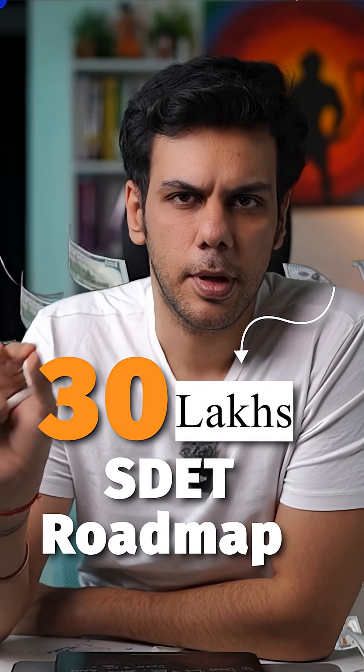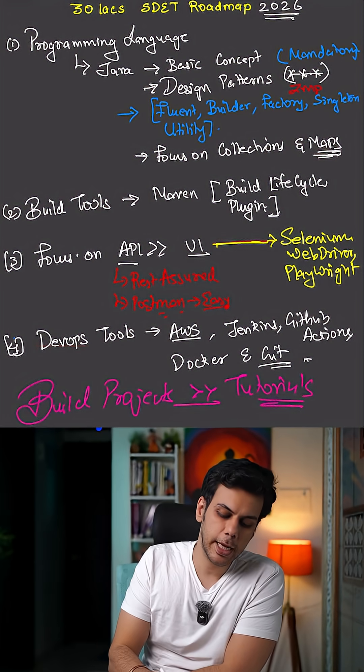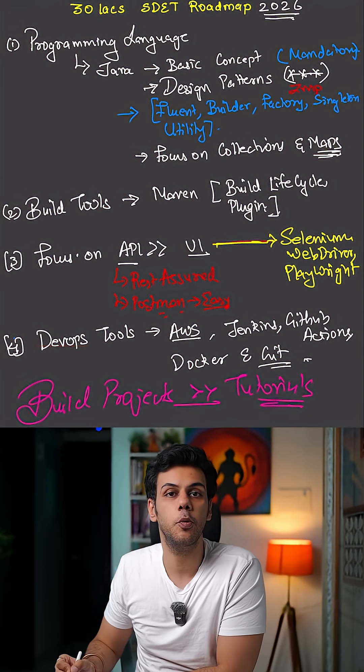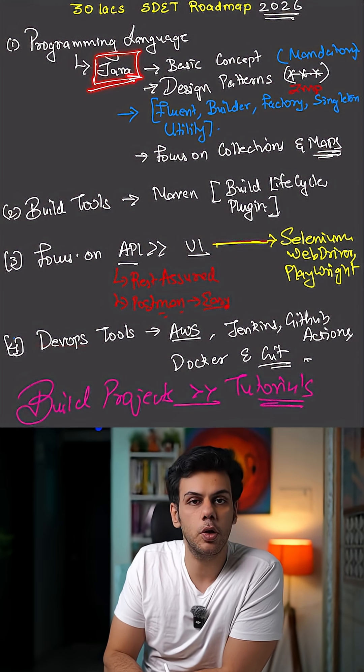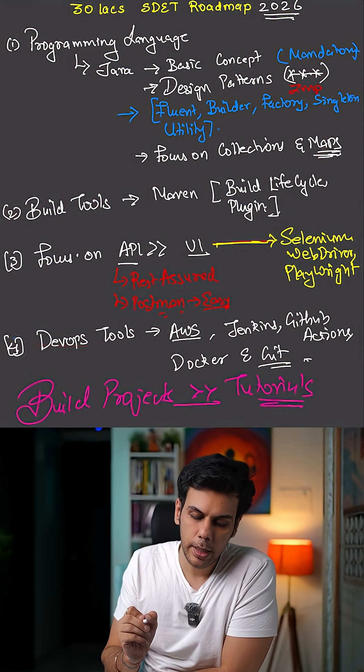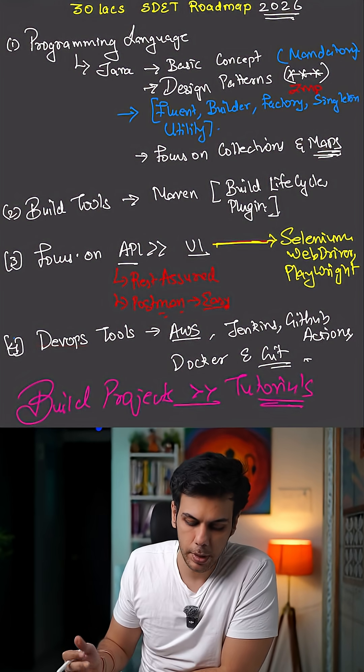30 lakhs — is that a roadmap? Let's try to understand what all things you need to learn. Obviously, the first thing you need to be good at is your programming language, and over here we will focus on Java. You have to be good with basic concepts — this is non-negotiable.